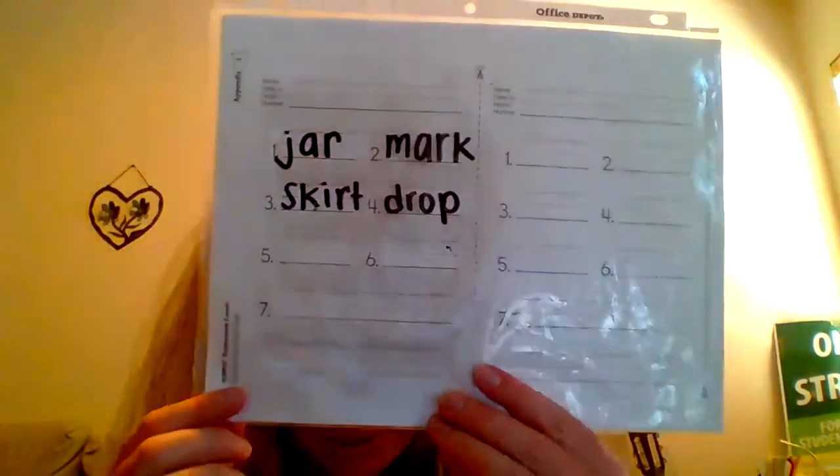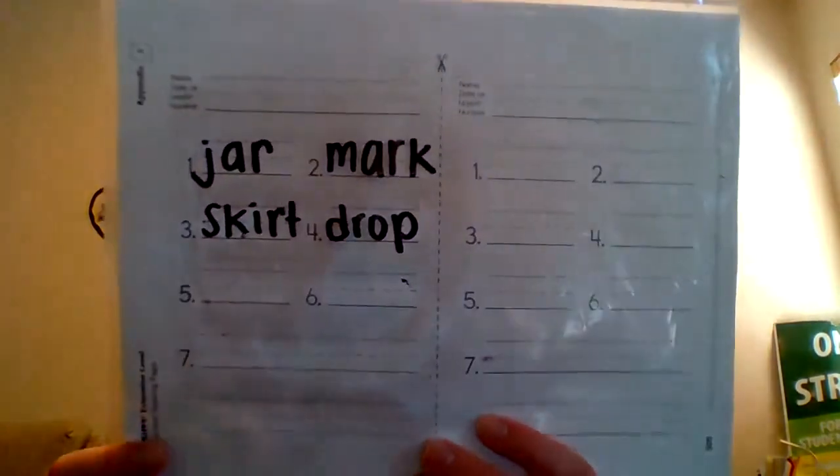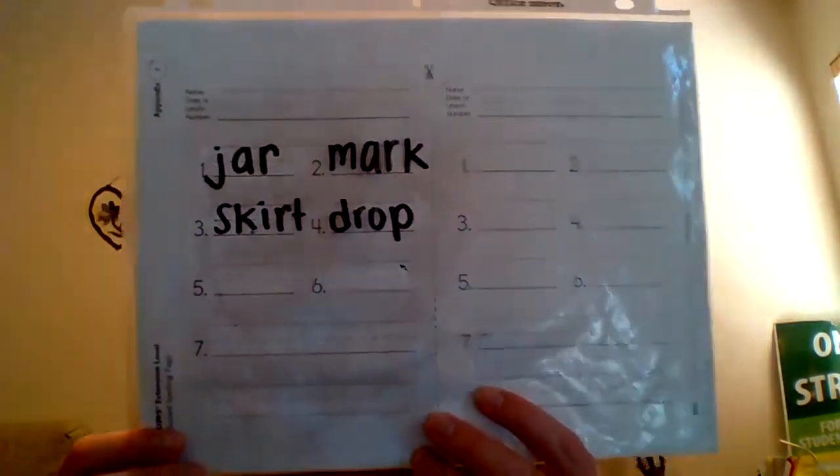Okay, the next word is drop. I'll sign it out slowly: D-R-O-P. Drop. You should have spelled drop: D-R-O-P. Drop. I know the D-R sounds like a J-R — it sounds very similar — but the D-R is D-R. And drop.